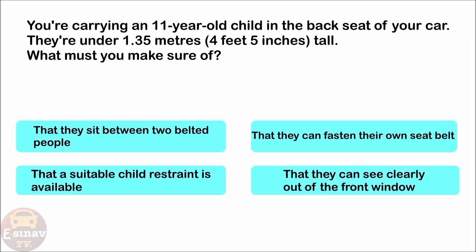You're carrying an 11-year-old child in the back seat of your car. They're under 1.35 metres tall. What must you make sure of? That they sit between two belted people. That they can fasten their own seat belt. That a suitable child restraint is available. That they can see clearly out of the front window. The correct answer is: that a suitable child restraint is available.